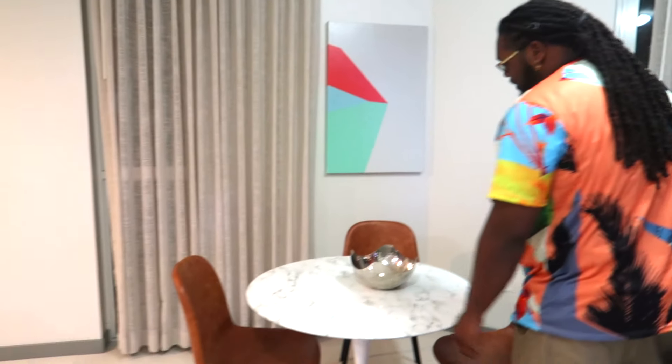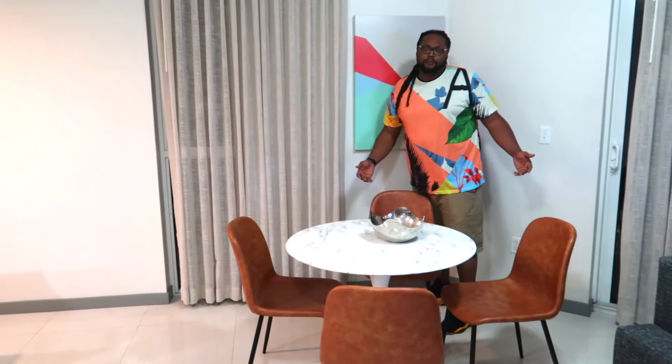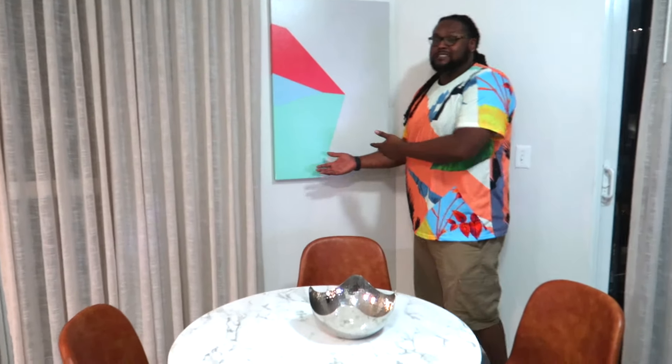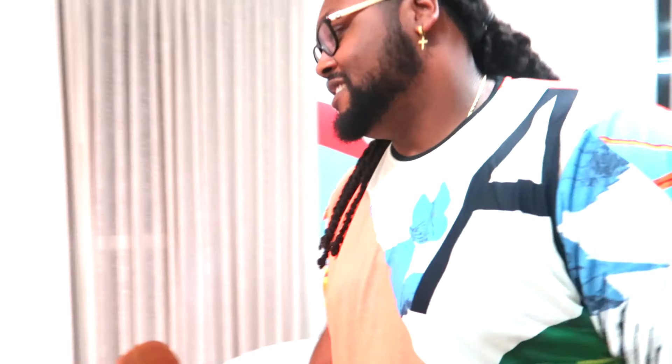So now I'm gonna take y'all over here to the table. This is a little faux cedar, you know, we got faux people sitting in the Airbnb with us. Come over here to the room — got your wall art and stuff. We got the patio right here, I'm gonna save that for last. Y'all gonna see that in a second.